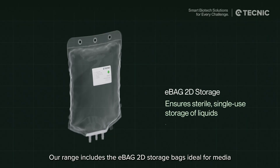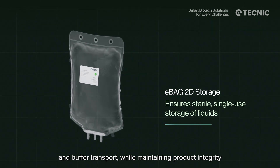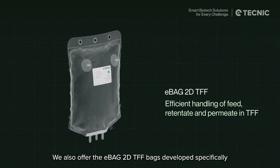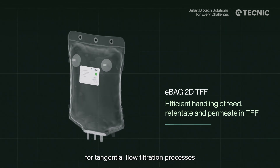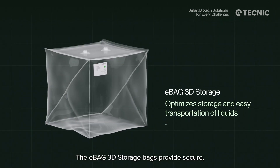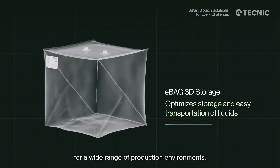Our range includes the eBag 2D storage bags, ideal for media and buffer transport while maintaining product integrity throughout every handling step. We also offer the eBag 2D TFF bags, developed specifically for tangential flow filtration processes, to improve control and minimize hold-up volumes. The eBag 3D storage bags provide secure, high-capacity liquid storage for a wide range of production environments.